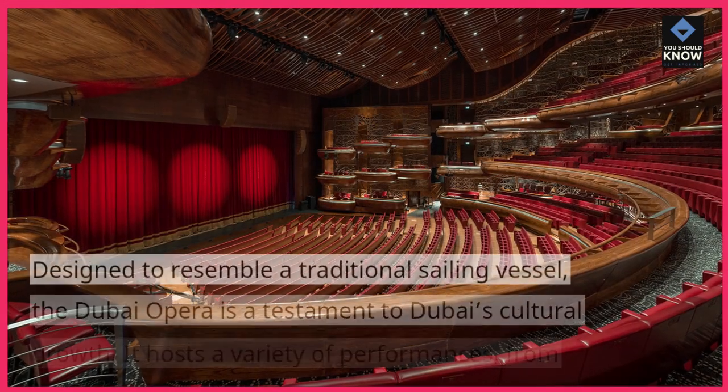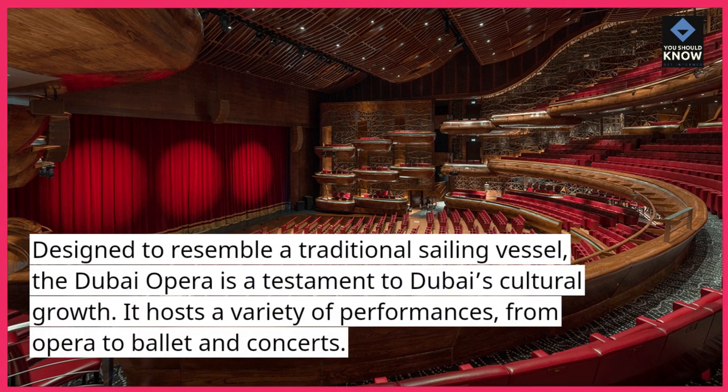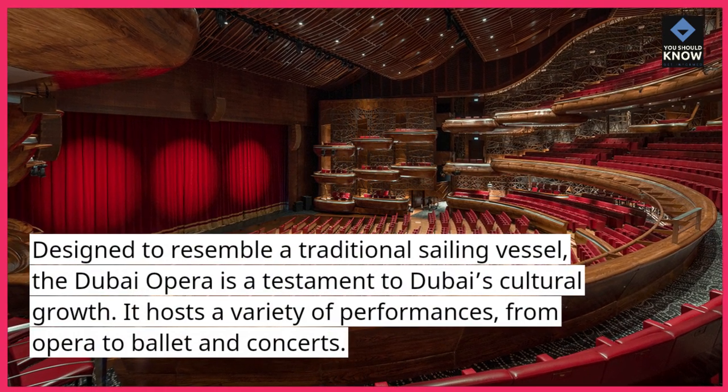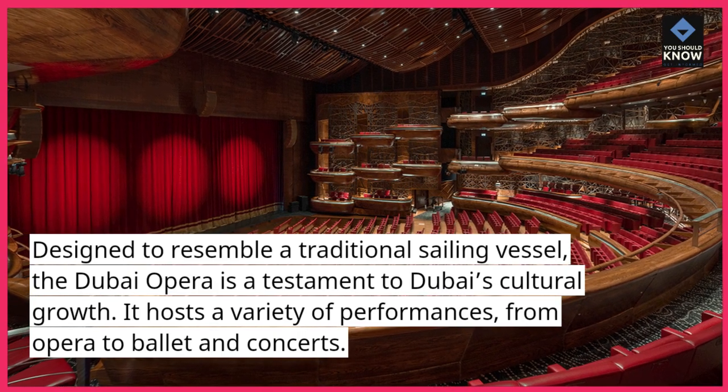Dubai Opera. Designed to resemble a traditional sailing vessel, the Dubai Opera is a testament to Dubai's cultural growth. It hosts a variety of performances, from opera to ballet and concerts.